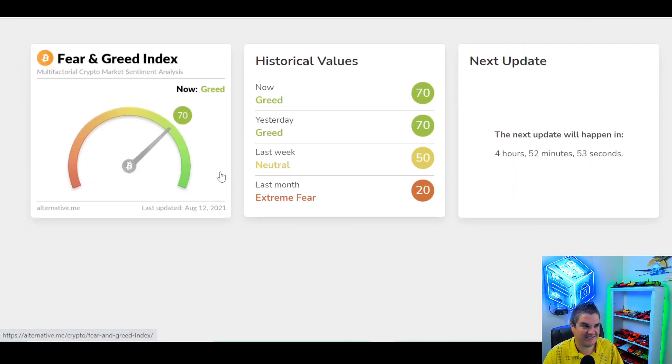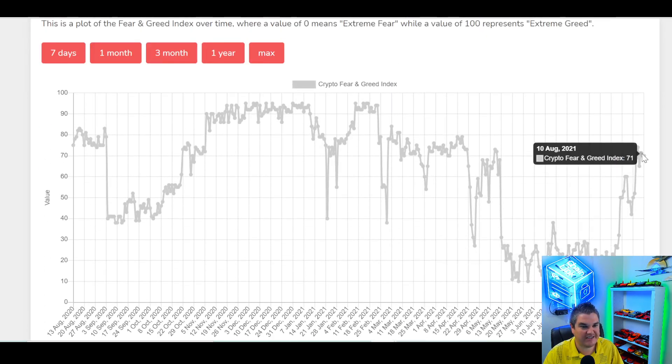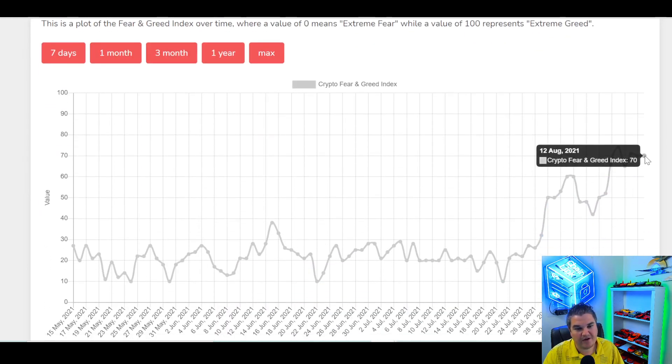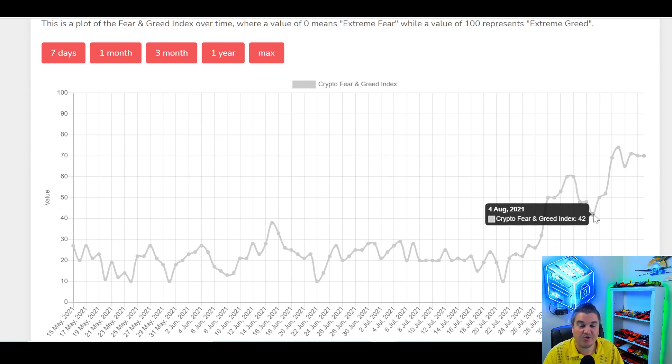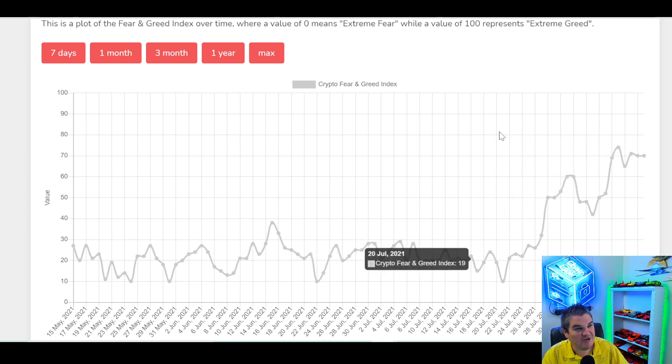Crypto Fear and Greed Index — we're at 70. We're still in greed, just like yesterday. Let's go down to the chart. You can see us here. If we come back down, which we probably will a little bit tomorrow with falling prices a little bit today — let's go to the three month, a little bit easier to look at. What we want to hold is our market structure of the 42 low. If we go down to 43 or higher and then bounce and make another high of 74 or higher, we're still okay. If we come back down to maybe 43, 44, 45, and then come back and make like a 75, 76 or higher — fantastic, great news.